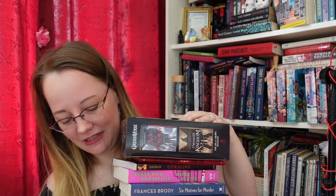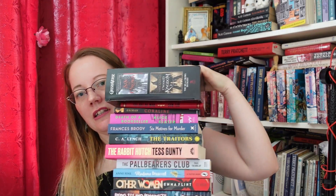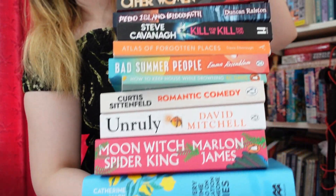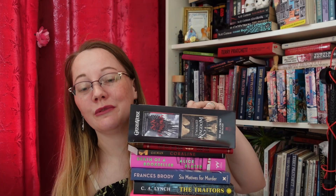I can't wait to start reading again. Thank you very much for watching, and I will hope to see you again in some other video of mine — particularly once I really start reading these books and tell you all about how it goes. Take care.